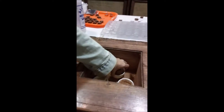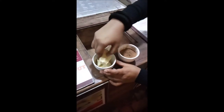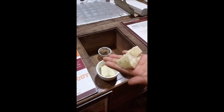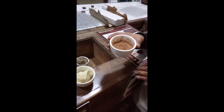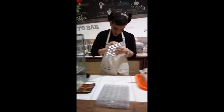Then we do the pressing process, where we separate the cocoa butter from the cocoa powder. We use the butter to make white chocolate and also cosmetic products like beauty creams, shampoos, and lipsticks. The powder is cocoa powder, used to make hot chocolate at home the easy way.